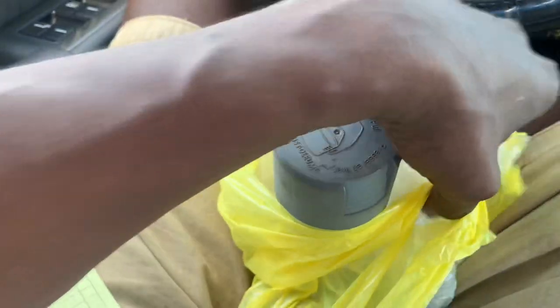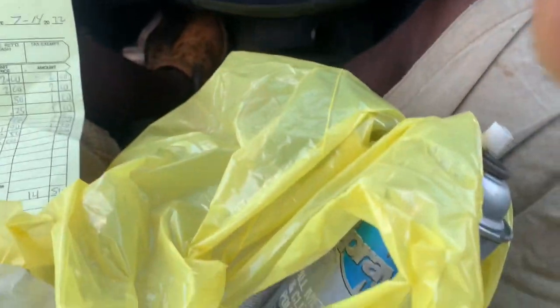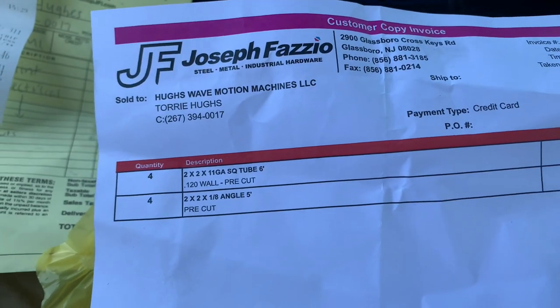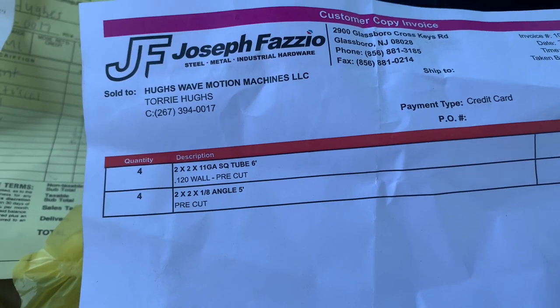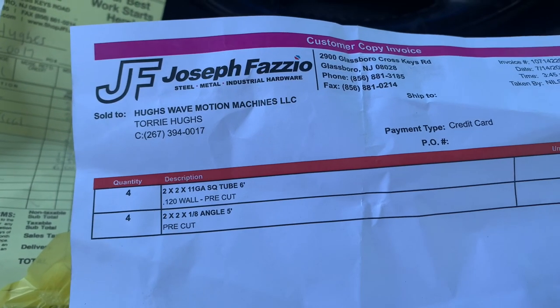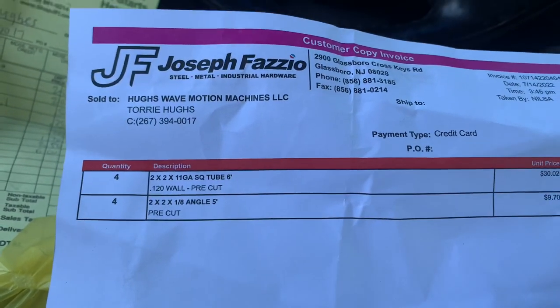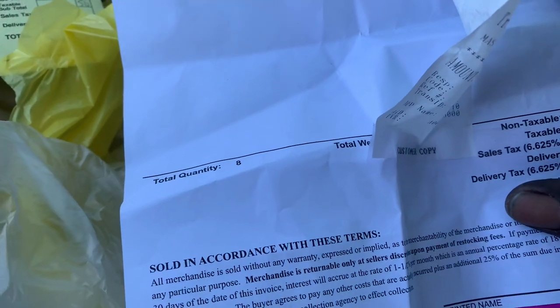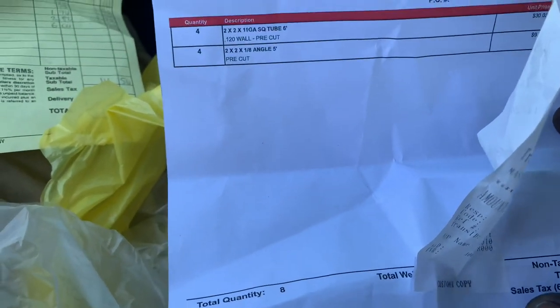On the steel side, unfortunately my phone ended up dying. I initially bought 24 feet of two-by-two-by-eighth-inch box tubing but realized I bought twice as much as I meant to, so I returned two of them. I also got 20 feet of two-by-two-by-eighth-inch wall angle, which they only had in five-footers. I just had them give me four five-footers instead. That came out to about 100 bucks plus tax.